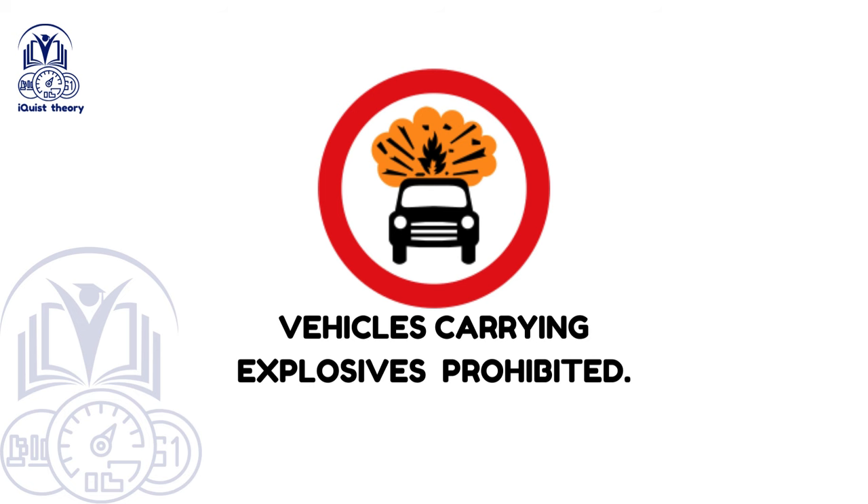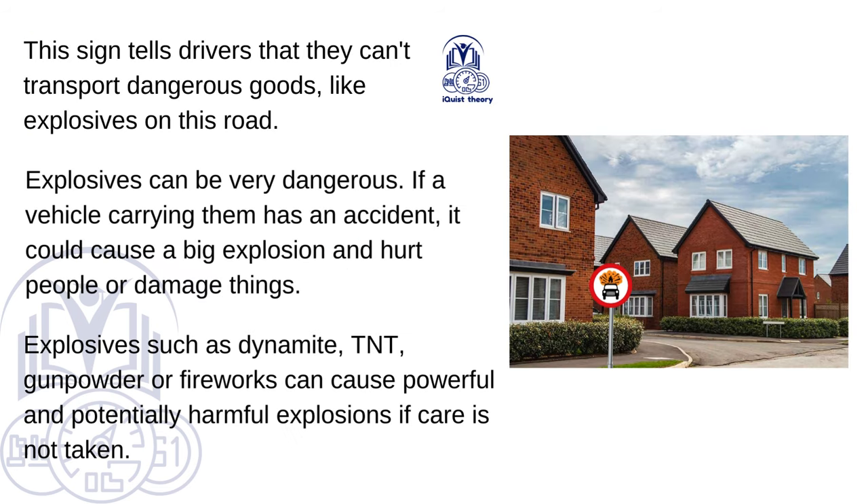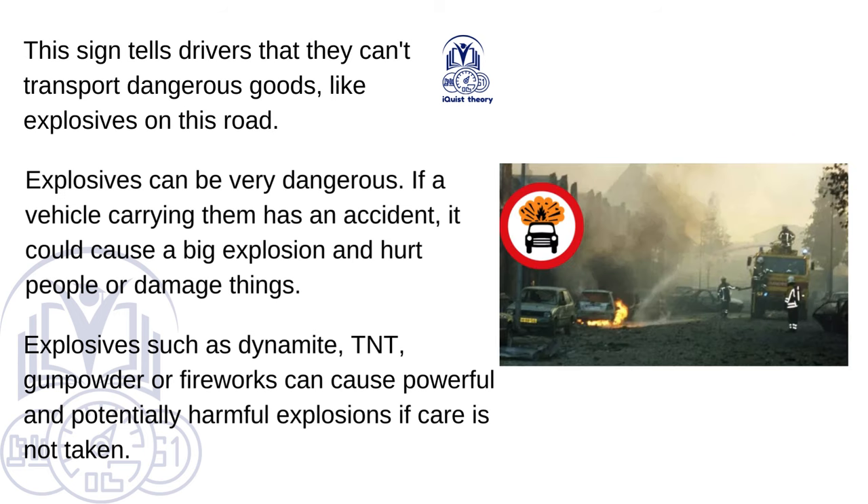Vehicles carrying explosives prohibited. This sign tells drivers that they can't transport dangerous goods like explosives on this road. Explosives can be very dangerous — if a vehicle carrying them has an accident, it could cause a big explosion and hurt people or damage property. Explosives such as dynamite, TNT, gunpowder or fireworks can cause powerful and potentially harmful explosions if care is not taken.